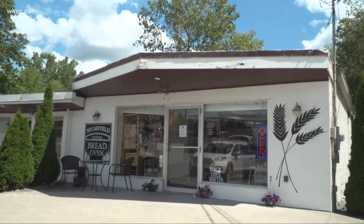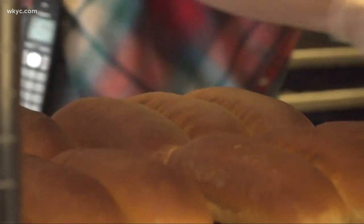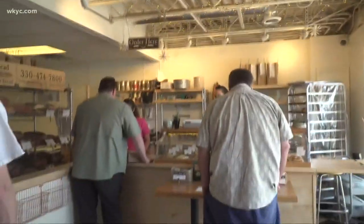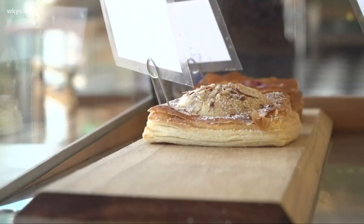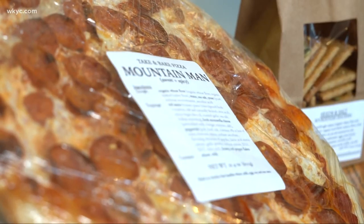This is Brimfield Bread Oven, located in Brimfield, Ohio in Portage County. It's a European-style wood-fire bakery that's been open since 2016. Since then, it's developed an almost cult-like following in the area, offering pastries, breads, and even wood-fired pizzas.